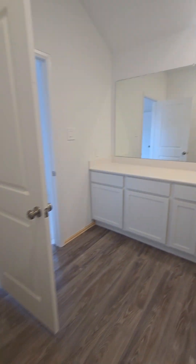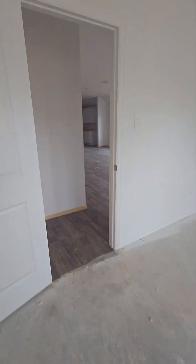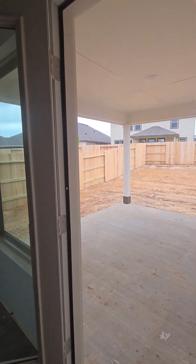Very nice size, large walk-in closet. Lennar is doing a couple of things for homes that are closing in April — they can buy down the rate.